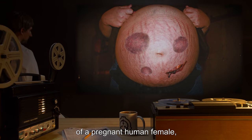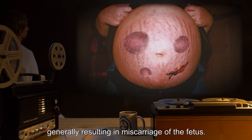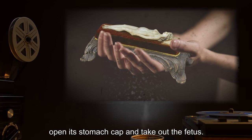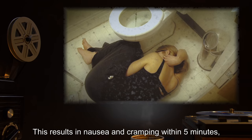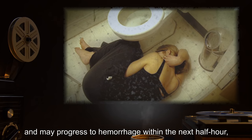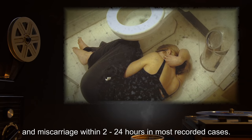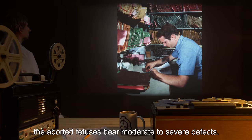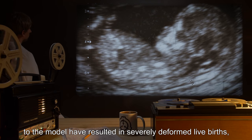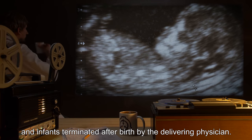When brought into the presence of a pregnant human female, SCP-051 has various deleterious effects upon the pregnancy, generally resulting in miscarriage of the fetus. Reports include a gentle compulsion to handle the model, open its stomach cap, and take out the fetus. This results in nausea and cramping within 5 minutes, vaginal bleeding that begins as spotting and may progress to hemorrhage within the next half hour, and miscarriage within 2-24 hours in most recorded cases. Medical records indicate that the aborted fetuses bear moderate to severe defects. Pregnancies carried to term after exposure to the model have resulted in severely deformed live births, including deaths of the mothers, and infants terminated after birth by the delivering physician.